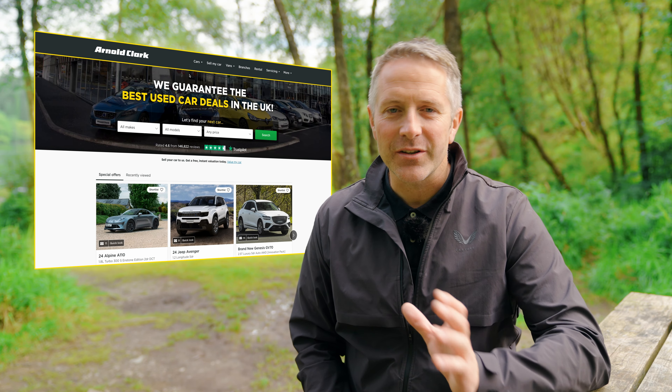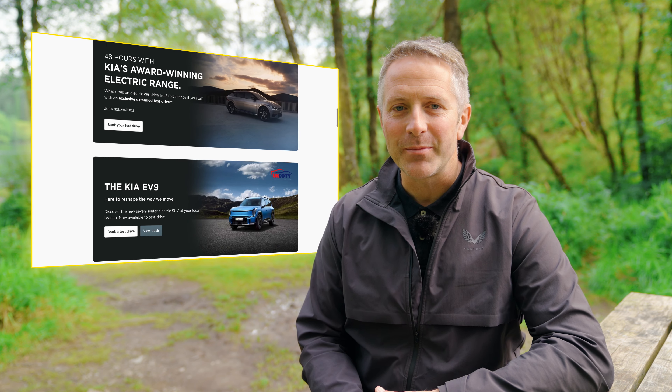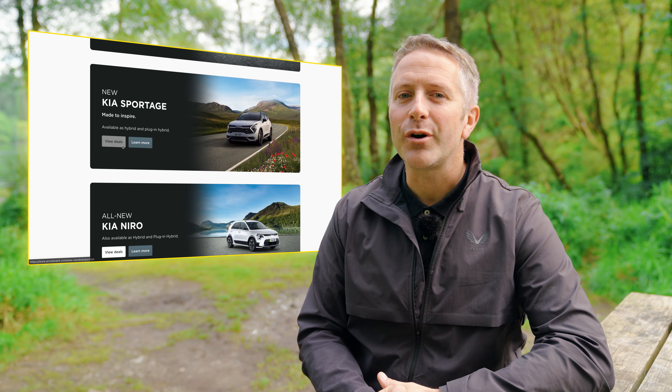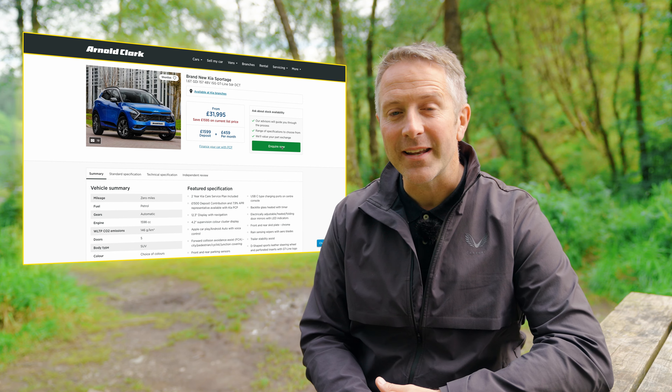Arnold Clark have over 20,000 new and used vehicles across the UK so there's something for everybody. Head to arnoldclark.com to find your local Kia dealer and get booked in for a test drive. Remember, the Kia comes with a seven-year warranty — the highest of any manufacturer.